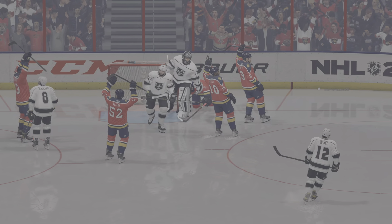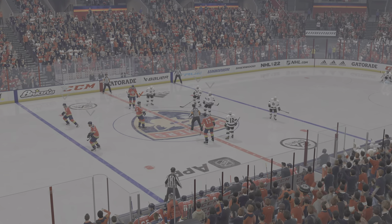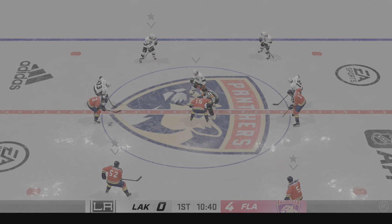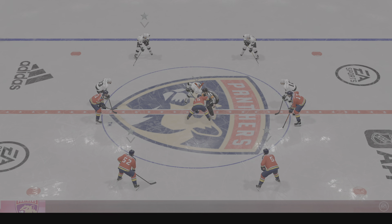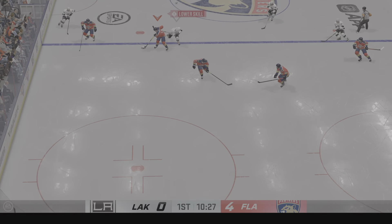Two different views from either side of me — one coach not happy. They gave up the man advantage break. The other one's pretty pumped with how they executed it. Getting closer to the halfway point of this frame. The Panthers have added to their lead. They're now up by four.